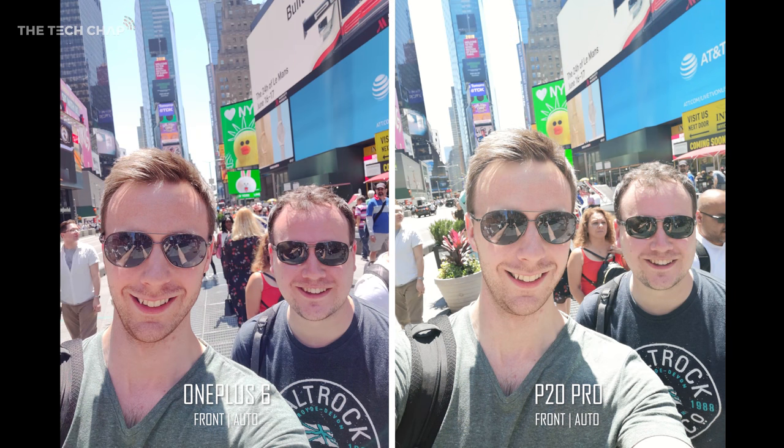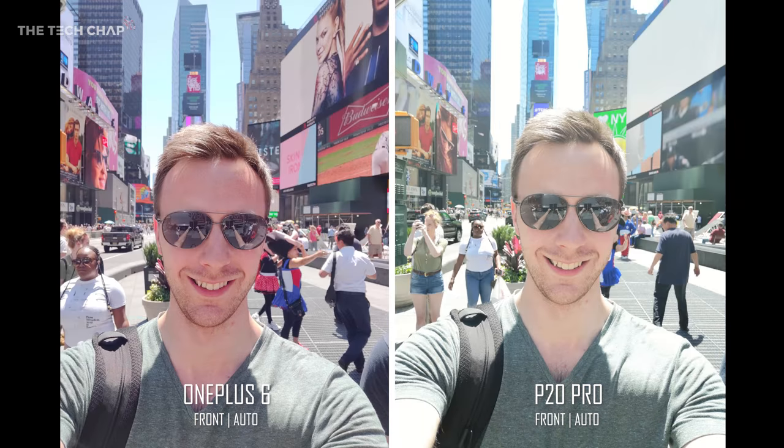As for selfies, this is an easy win for the OnePlus. The P20 just looks washed out. The sky is even more blown out on the OnePlus but generally the OnePlus is just a more pleasing image. It's the same again in the second selfie — the colors are way off on the P20 Pro. The selfie camera has always been one of my biggest complaints about the P20.